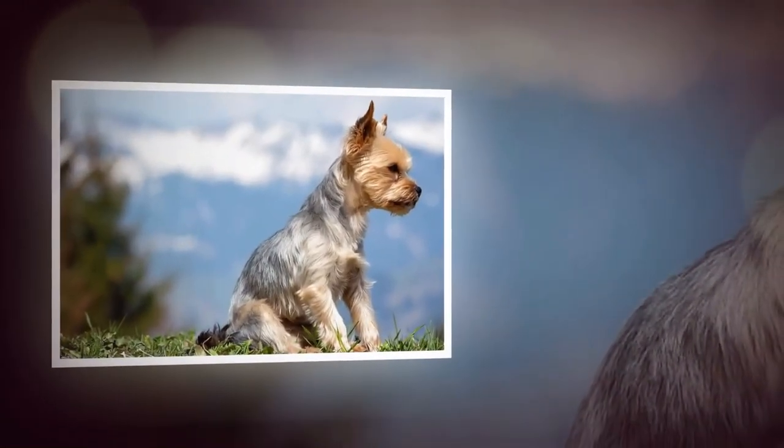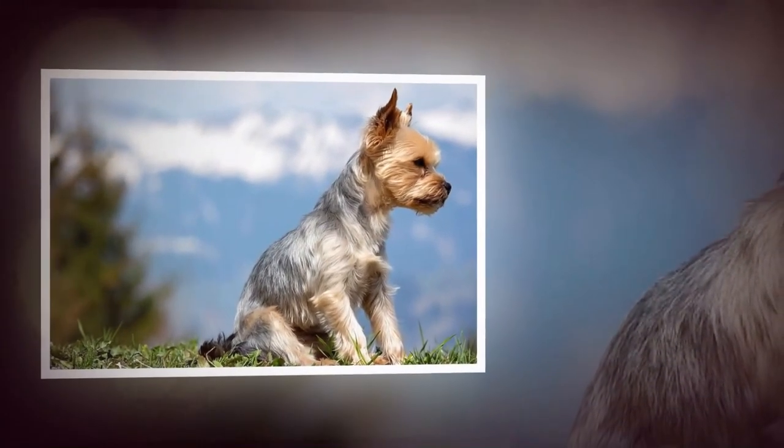Yorkies have a small and compact body, with a short muzzle, perky ears, and bright, expressive eyes.